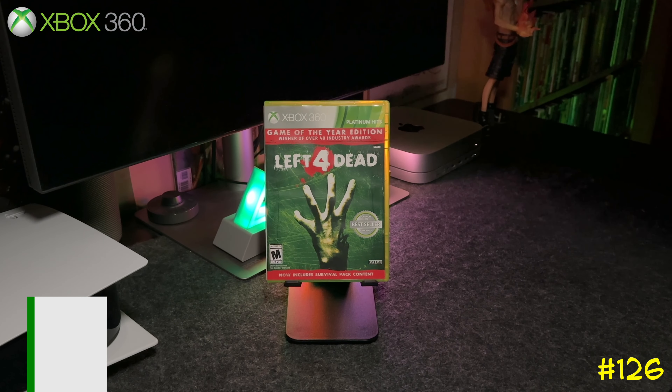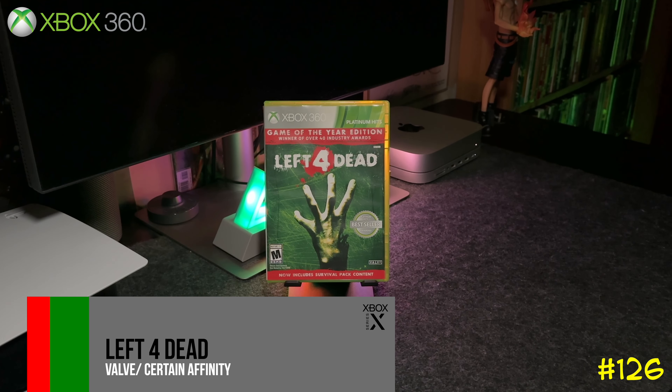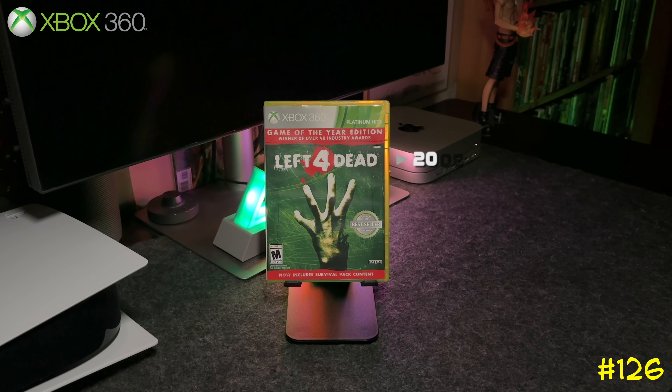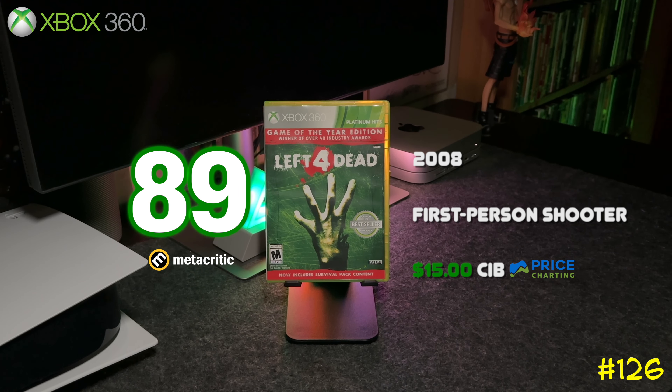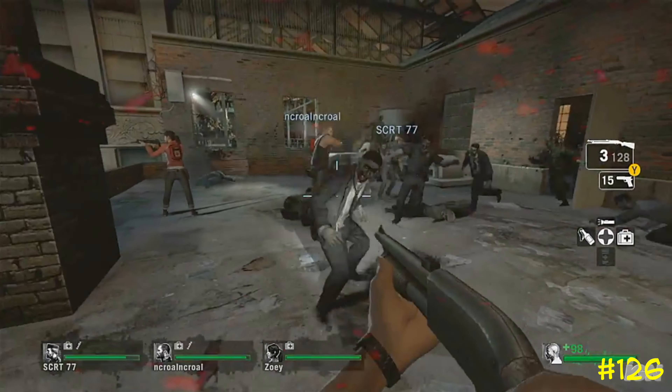Next we got Left 4 Dead by Valve — one of my favorites. I remember putting a lot of hours into this game with a bunch of my friends. This is the Game of the Year edition, which comes with all the DLC, and it's backwards compatible on the Series X, exclusive to Xbox 360.